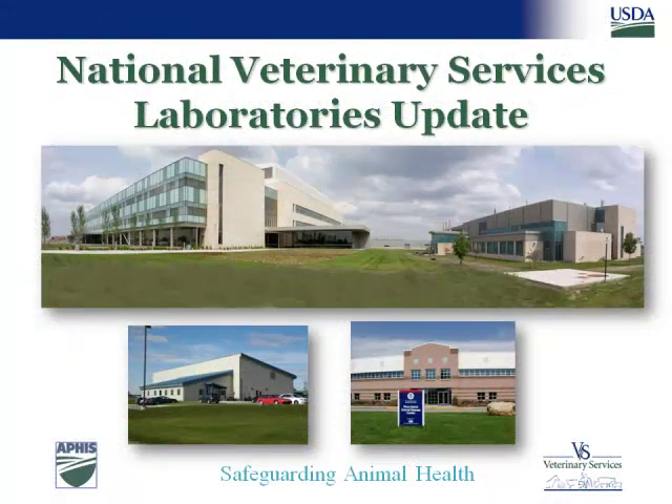NVSL is part of the National Centers for Animal Health, a virtual organization made up of three units: the National Animal Disease Center, the Center for Veterinary Biologics, and NVSL. It came about in 2009 when we moved into a new facility in Ames, and together the campus is known as the National Centers for Animal Health, or NCAH.